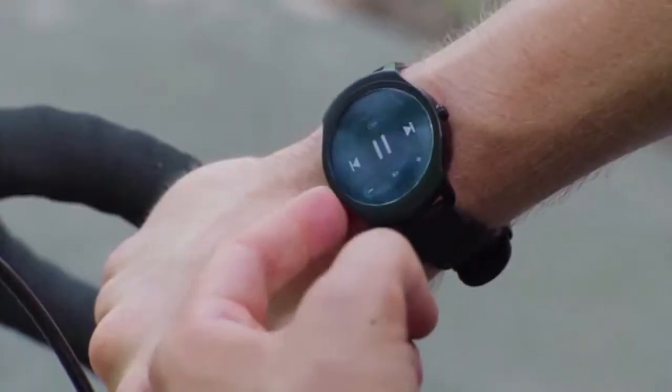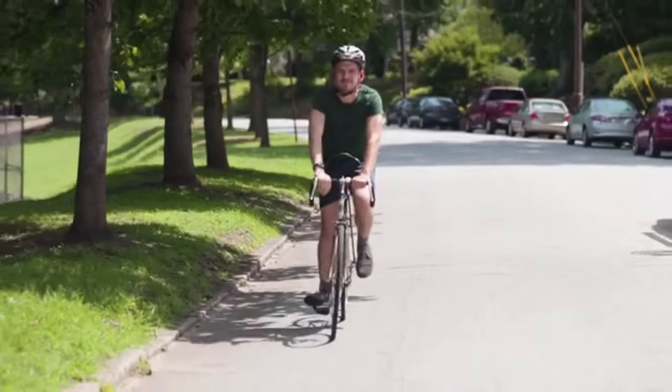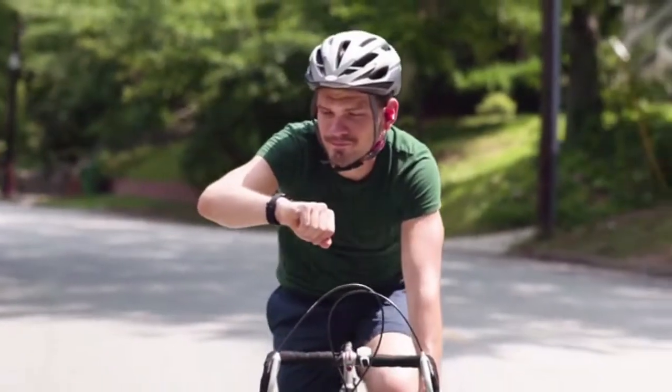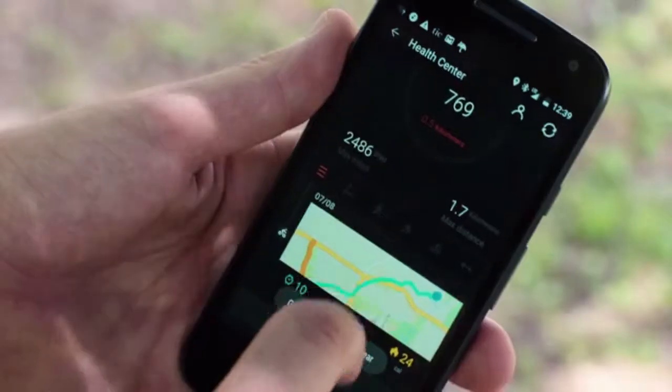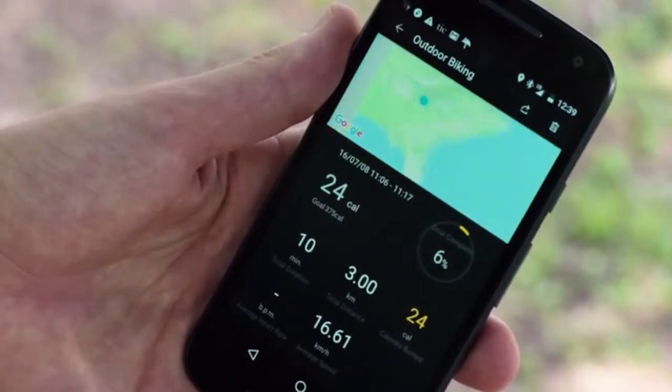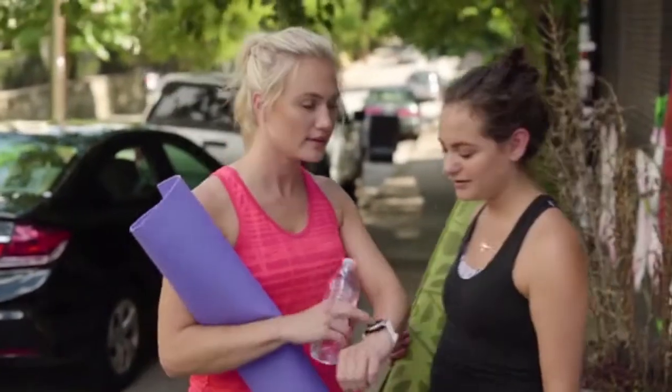Normally I wouldn't consider answering any phone calls while I'm riding my bike, but with the TicWatch 2 you just flip your wrist twice, answer the call, flip another two times and hang it up. It tracks my workouts and it fits with my lifestyle. I'm not really what you call tech savvy, but the TicWatch 2 has been really easy to use.